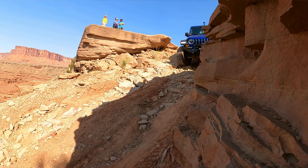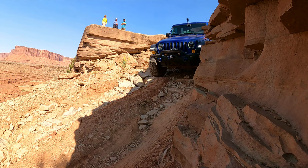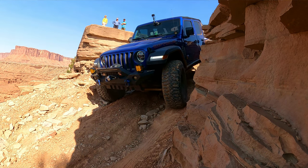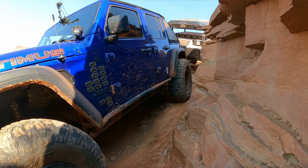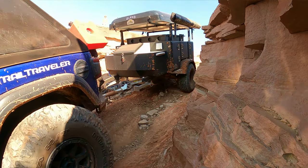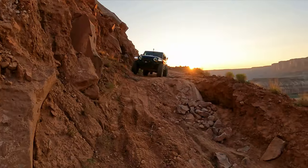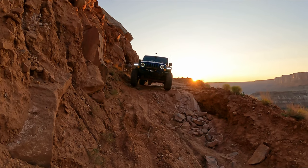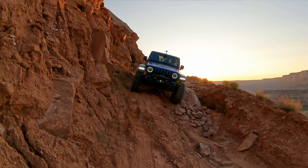Coming down off the same ridge, this section is completely washed out. There are spots where the tires are right on the edge of the cliff, or above it — it was totally sketchy going down. You know things probably aren't going your way when a crowd gathers and everyone has their cameras out. I couldn't even stand there with the camera because rocks were falling out from under my feet.